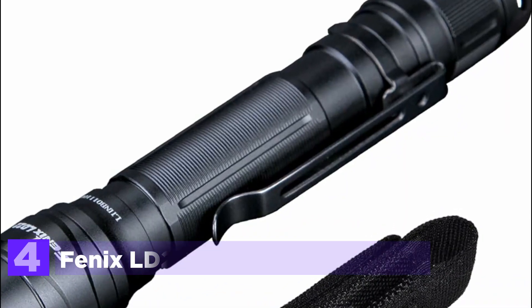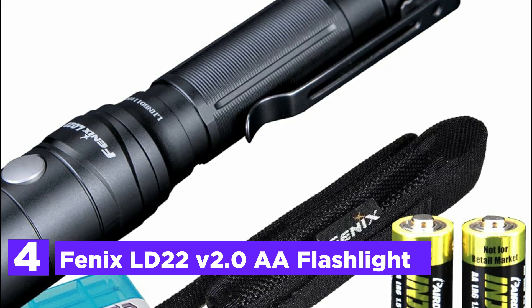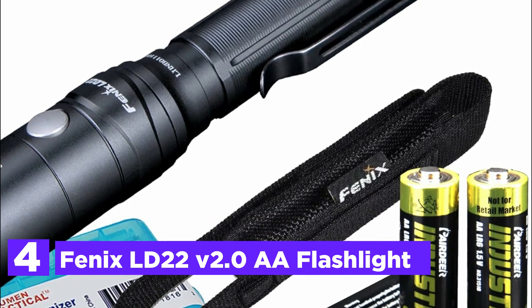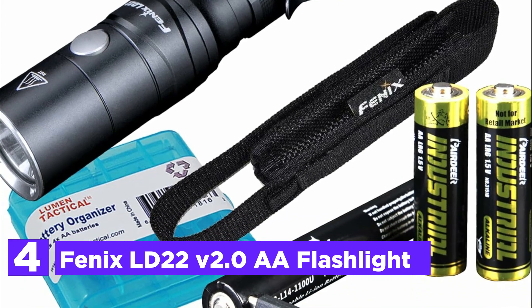At number 4, the Phoenix LD22 Version 2.0 AA Flashlight. The Phoenix LD22 Version 2.0 is an exceptionally rugged and powerful pocket penlight, ideal for everyday carry.